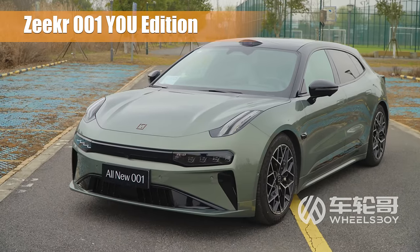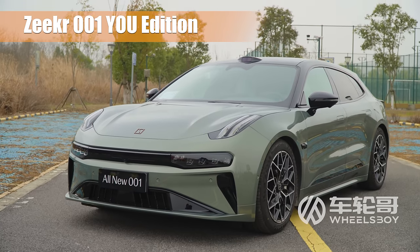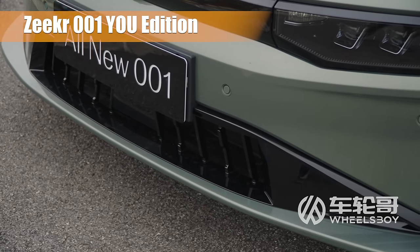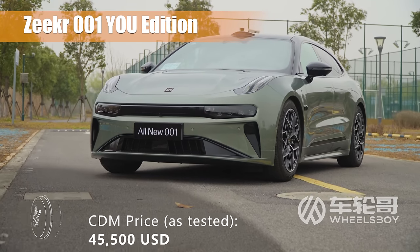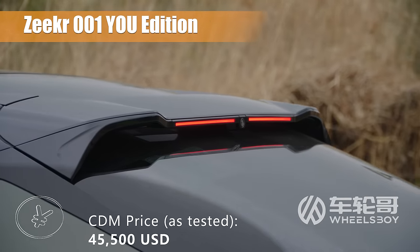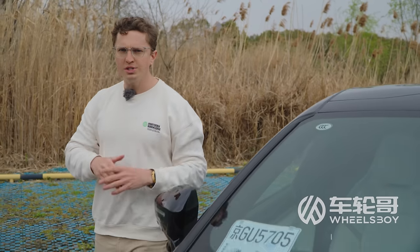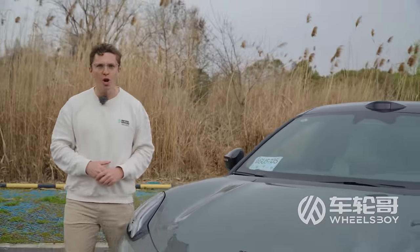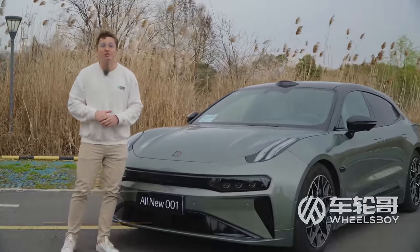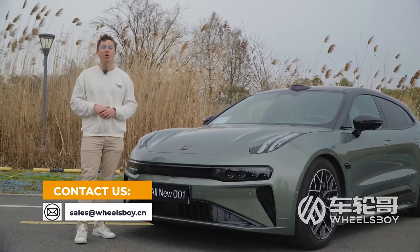We took so long to review the 001 that the car we're driving today is actually the mid-cycle refresh, complete with some serious upgrades, and thanks to greater competition, a lower price point. Here in China, you can get yourself behind the wheel of a 001 for about $37,500 to $45,500 before options. Are you the current owner of a 2021 Zeeker and you want to upgrade to the all-new 2024? Or maybe you want to export another interesting Chinese vehicle? Reach out to us via email at sales@wheelsboy.cn — we can connect you with a reliable exporter of Chinese cars.